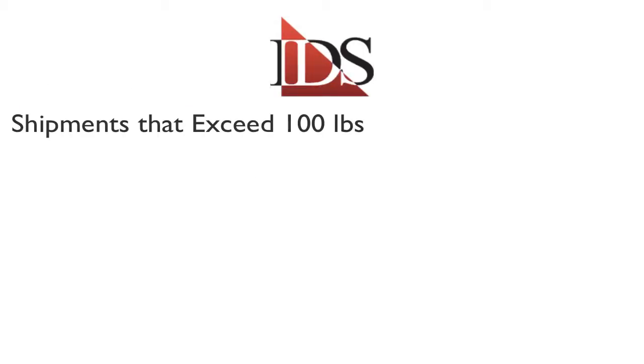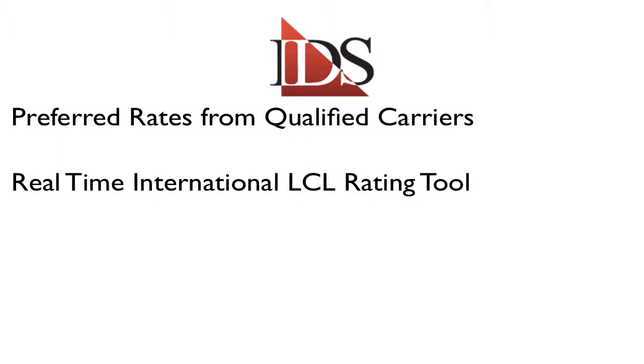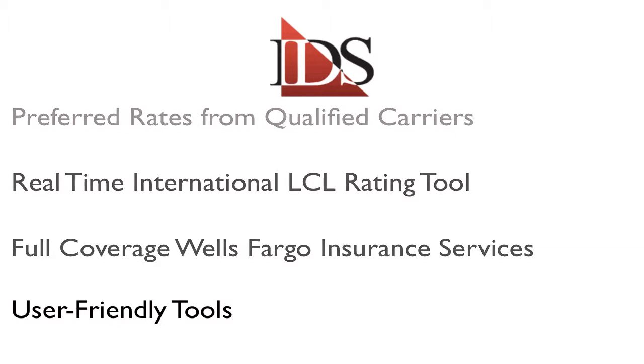This program is best suited for shipments that exceed 100 pounds. You gain immediate access to preferred rates from nearly 50 qualified carriers providing national range and reach, a real-time rating tool for international less than container load shipments, an onboard insurance option that provides instant quotes for insured values of up to $100,000, real-time tracking tools, detailed reports, and a direct link to our help desk for all your shipping and logistic challenges.